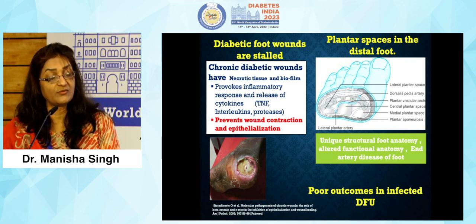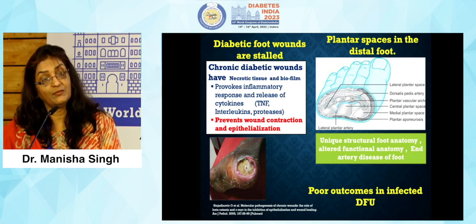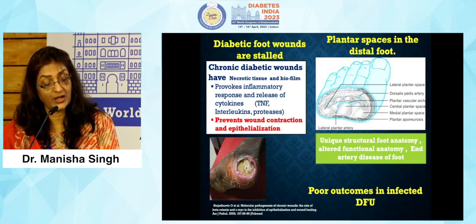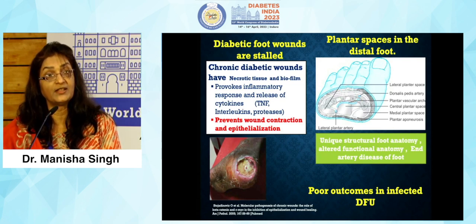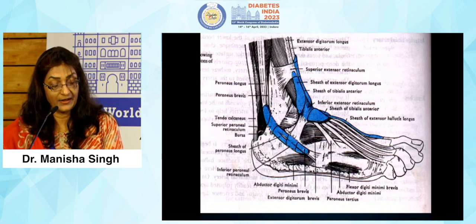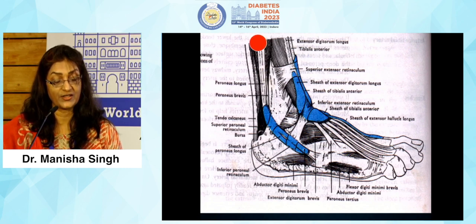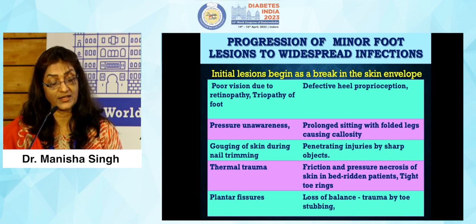What is peculiar about these wounds is that they are stalled — they attain chronicity due to excess of inflammatory mediators and existing immunopathy. This prevents wound contraction and epithelialization of these ulcers, coupled with the typical structural foot anatomy which undergoes changes due to non-enzymatic tissue glycation. The medial, lateral and central compartments are surrounded by bony and fascial compartments which make them rigid, and pressure mounts if there is infection. Coupled with end-artery disease, these infected foot ulcers have a poor outcome. Infection from the foot may traverse up the leg — usually due to small trivial infections or forefoot injuries — progressing to widespread infections.